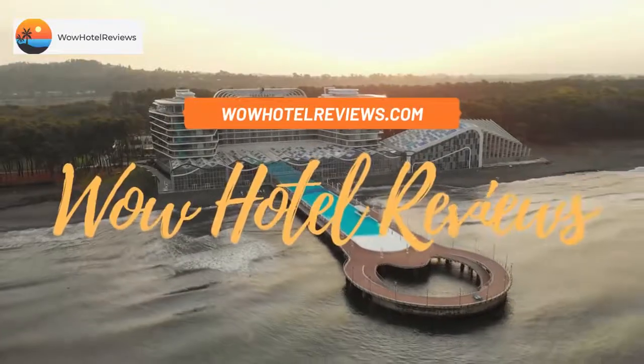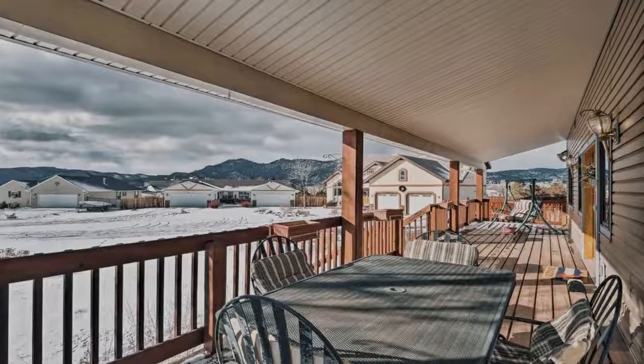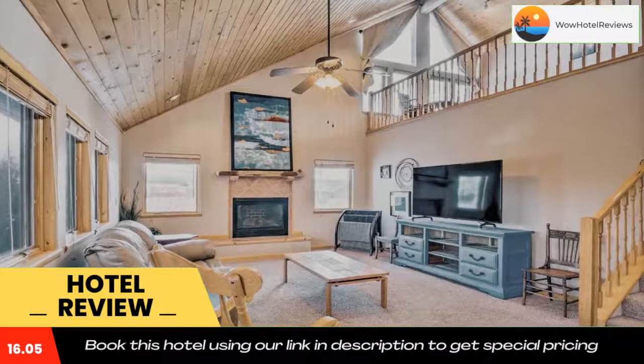Hello guys, welcome to Wow Hotel Reviews. Today I am reviewing Charming Spacious and Pet Friendly Buena Vista Home. It's a non-star hotel. Please use our Booking.com link in the description to book the hotel and get special pricing.